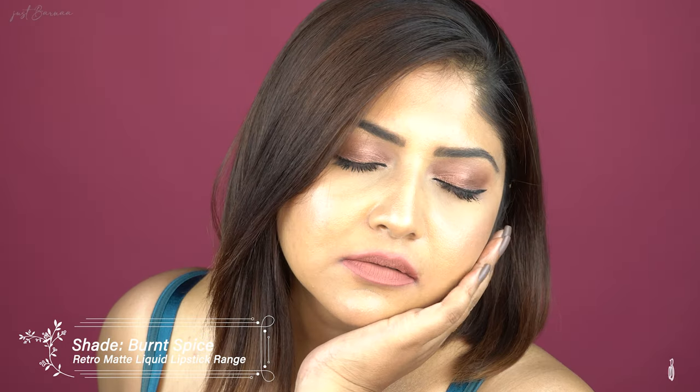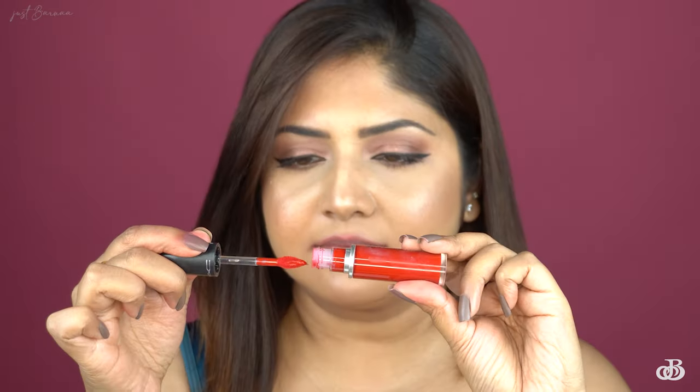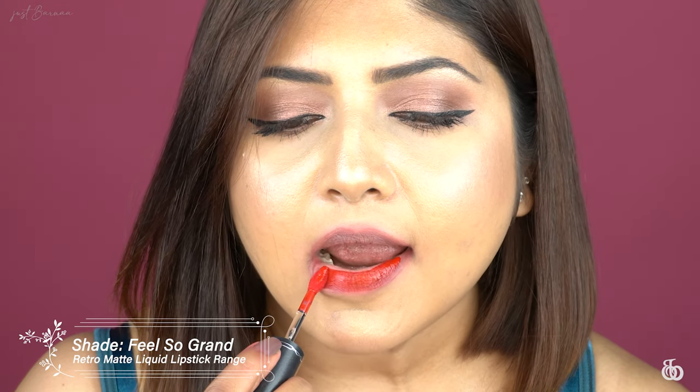Next I'll be swatching MAC's Retro Matte Liquid Lipstick. This first shade is definitely a pale color for my complexion and it definitely needs some lip lining. The next shade is 'Burnt Spice,' and then I have 'Feel So Grand.' This is a brush of pigment-soaked color in a velvety, mattiest matte finish — and this definitely feels grand.